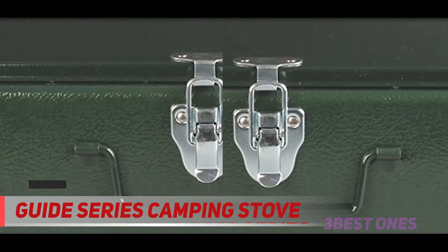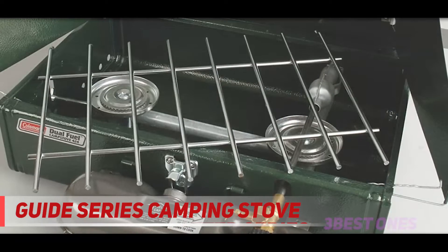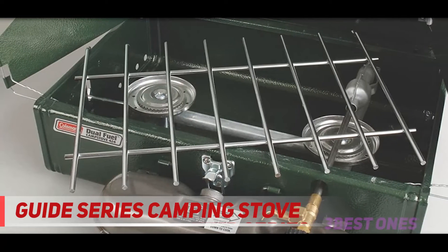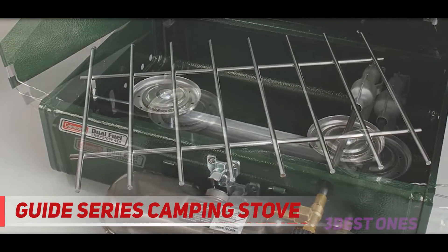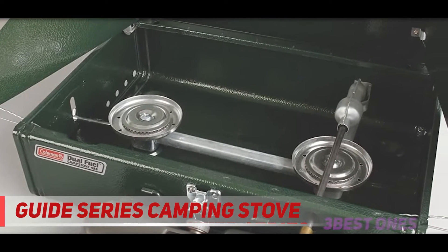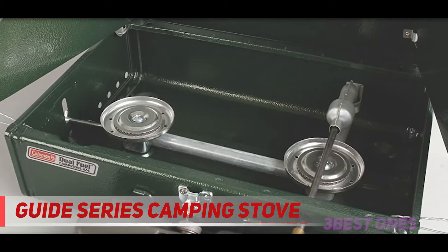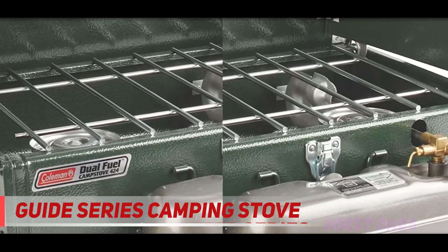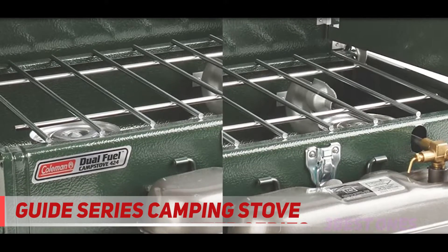The product measures 19 x 14 x 7 inches and weighs 12 pounds. Key features of this steel design include 14,000 BTUs, adjustable dual burners, wind blockers, chrome-plated grates, and a capacity for two 10-inch pans. Get this reliable companion for backpacking trips, catering services, and picnics to experience a high-quality, steady heat that will cook your food evenly.